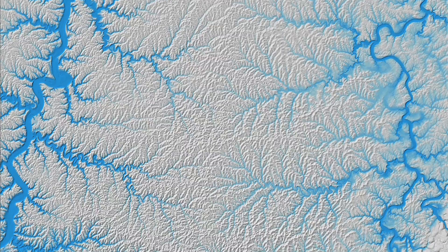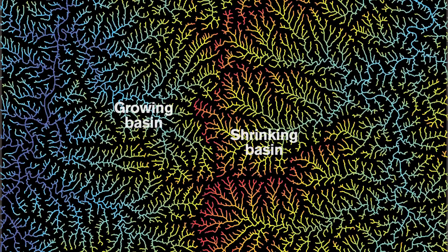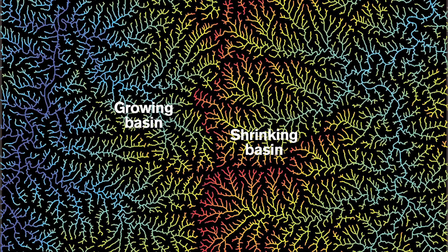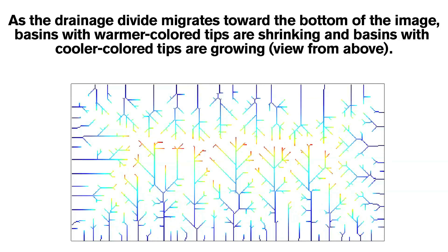To reach a balance, the drainage divide must shift to assume a more stable pattern. With this new measuring technique, researchers can determine the direction in which a divide would have to move to bring its river networks into balance.